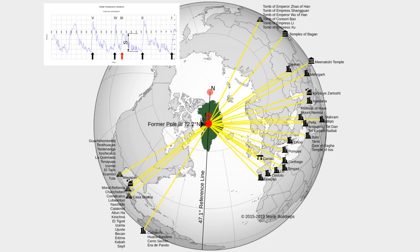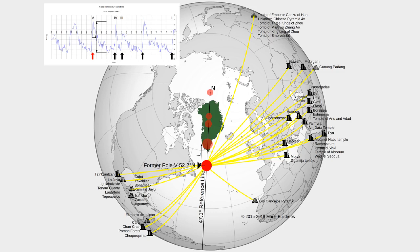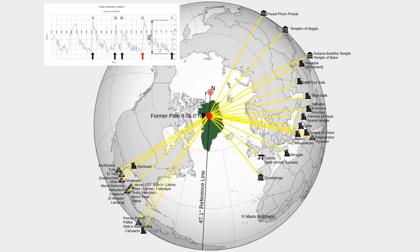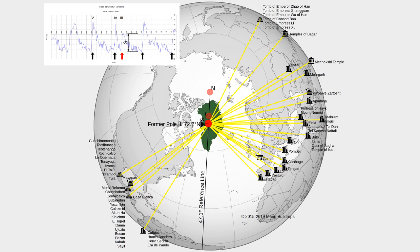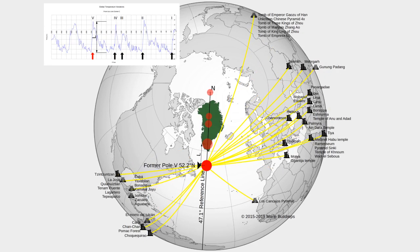We have examined the site with our method. Our database consists of around 1,000 ancient monuments around the world. Mathematical examination of the orientation of all these separate monuments resulted in the locations of four former geographic poles over a period of around 300,000 to 150,000 years. Rujam el-Hiri is not part of our database, which makes an investigation of this site all the more interesting.